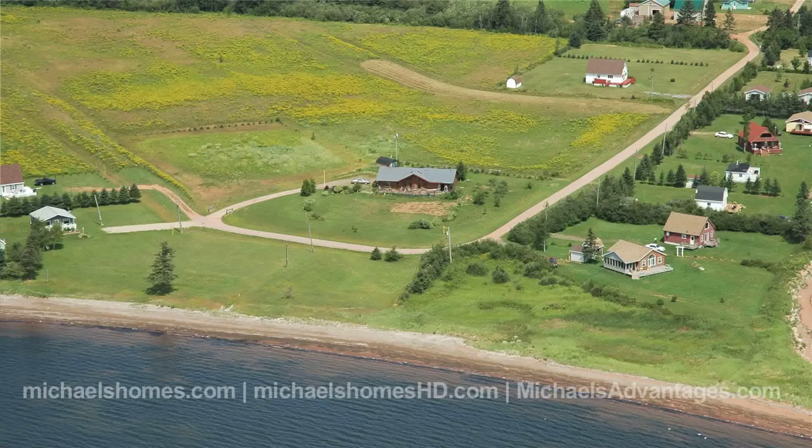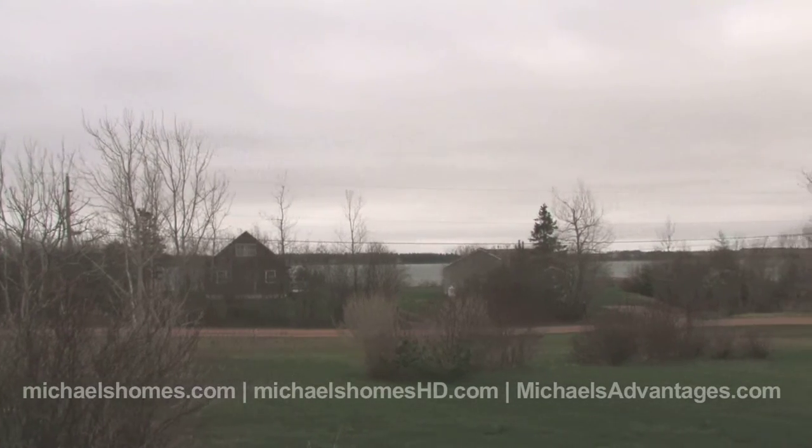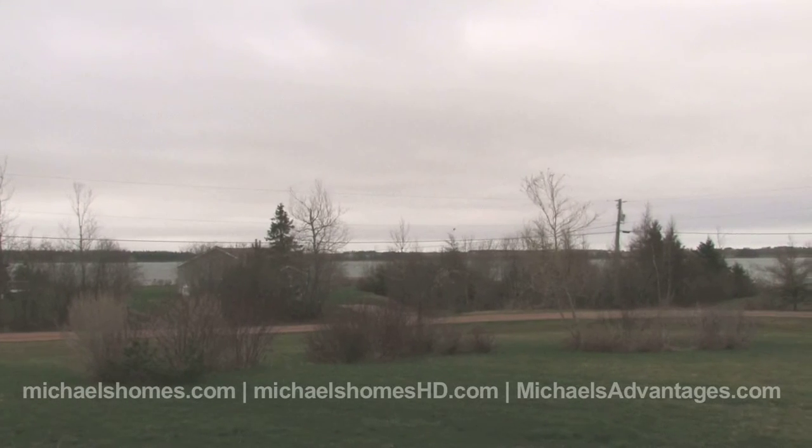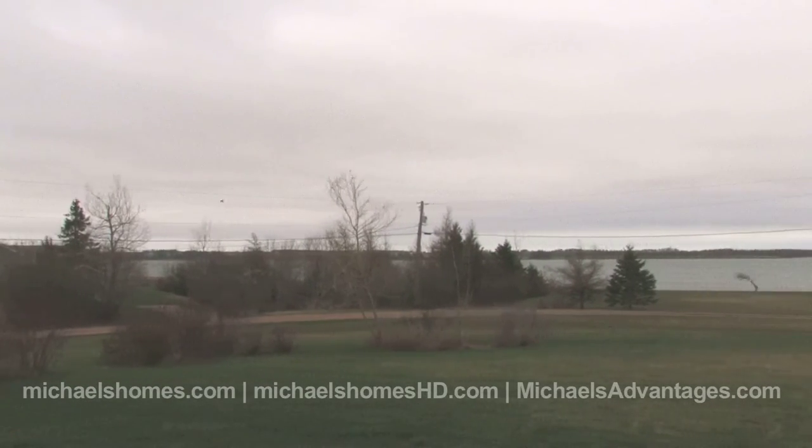So here's the big plus — the price. $149,877. $149,877 buys you this beautiful log home.